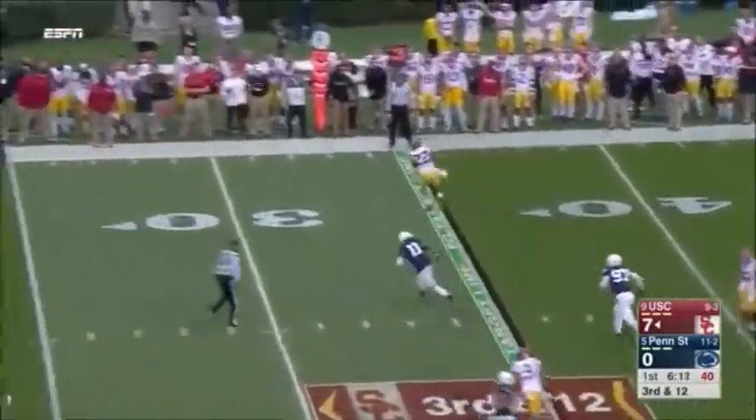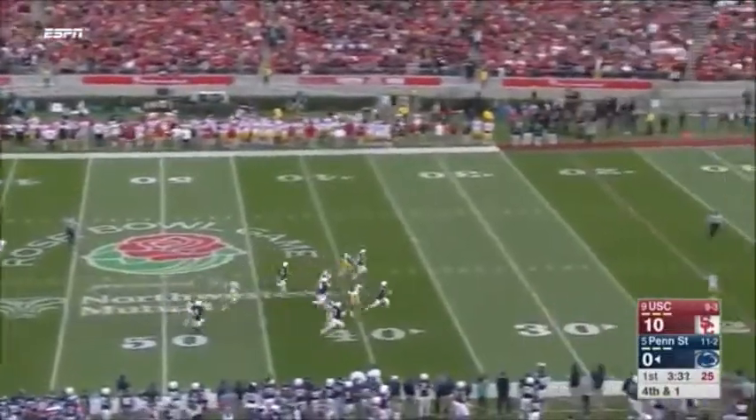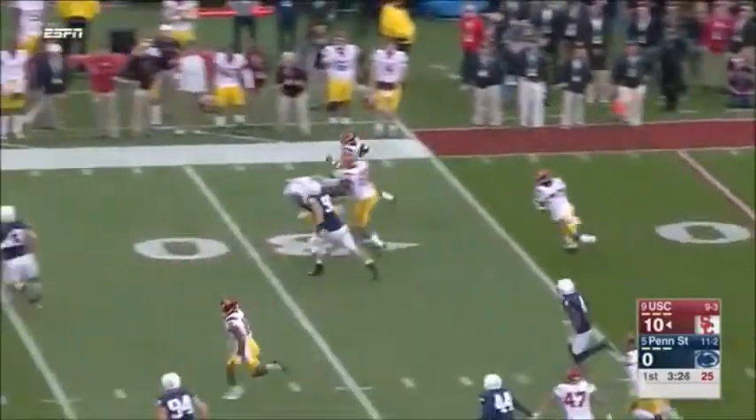Pressure. Darnold flushed again. They left Davis alone, though. Makes a man miss and dives for a first. Jackson could have a chance here at the 15. Adoree Jackson gets a block on the edge.